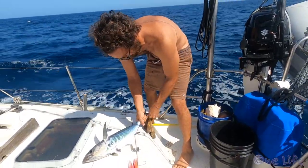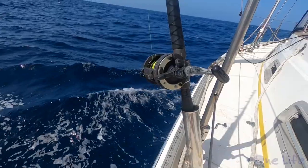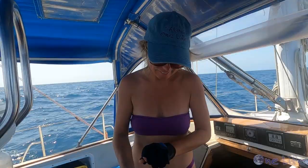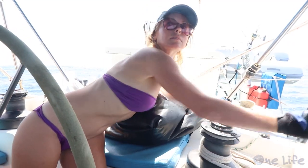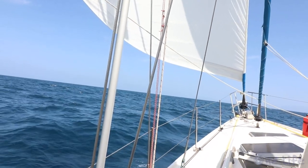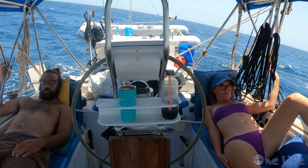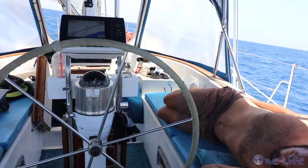We just cleaned up the deck. Brooke says she wants to jibe by herself, so Gary's just going to film. She nailed it — woohoo! Between the fishing, the sailing conditions, and the dolphin shows, what could have been one of our most dangerous sails turned into our best sail yet.